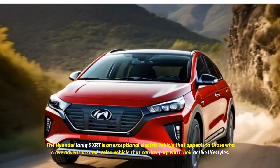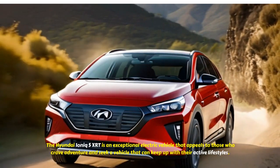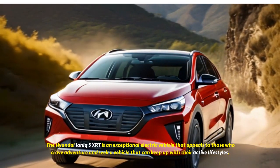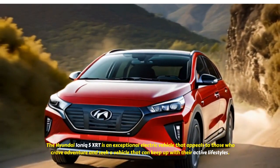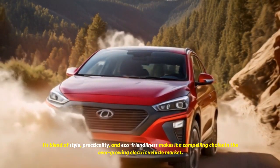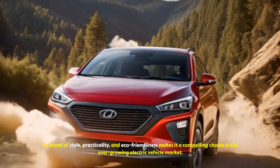In conclusion, the Hyundai IONIQ 5 XRT is an exceptional electric vehicle that appeals to those who crave adventure and seek a vehicle that can keep up with their active lifestyles. Its blend of style, practicality, and eco-friendliness makes it a compelling choice in the ever-growing electric vehicle market.